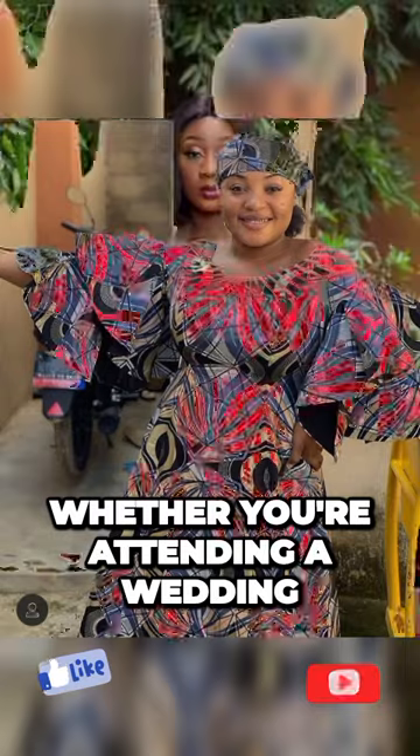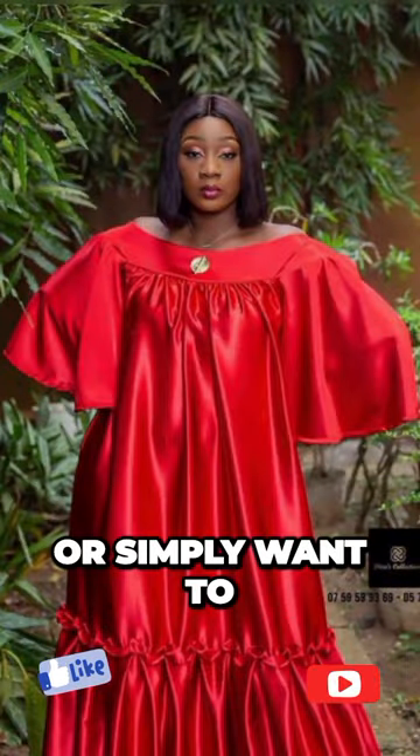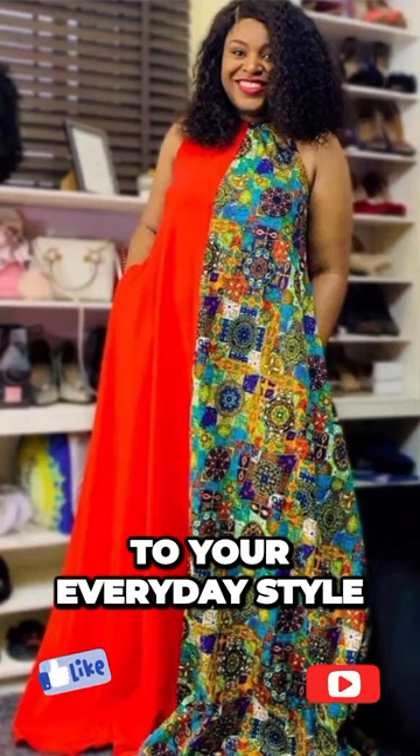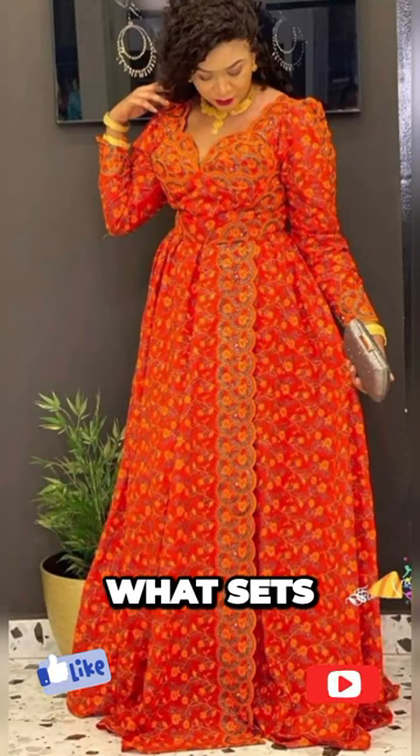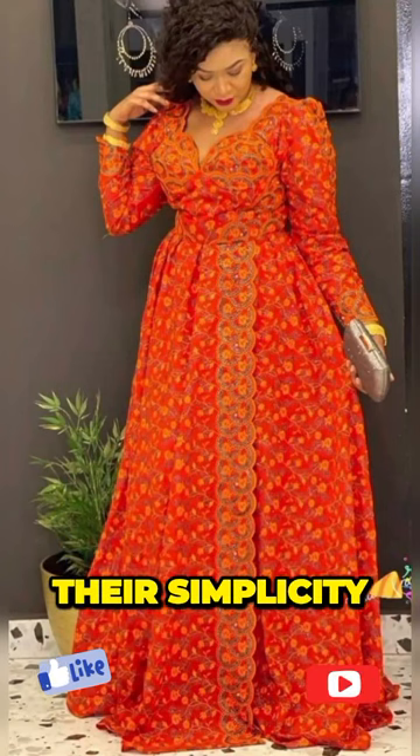Whether you're attending a wedding, a social gathering, or simply want to add a touch of elegance to your everyday style, the long-pane slash Ankara dress is the perfect choice. What sets these dresses apart is their simplicity.